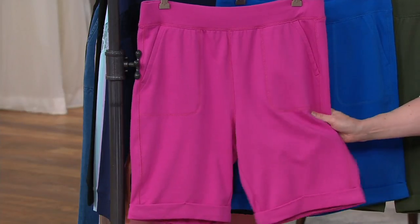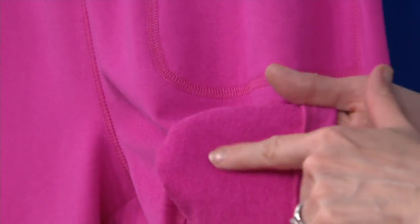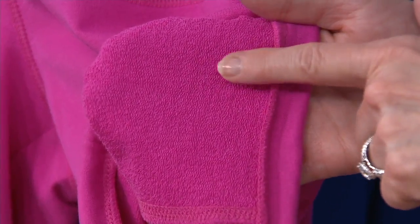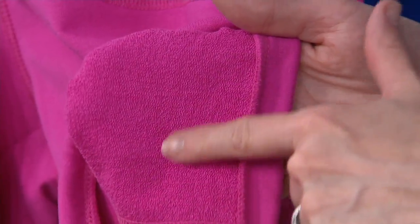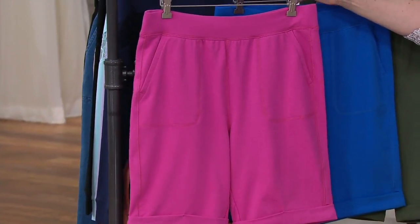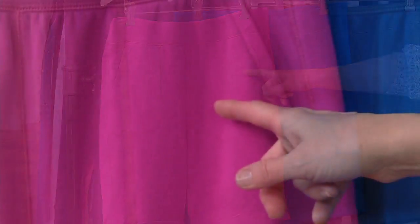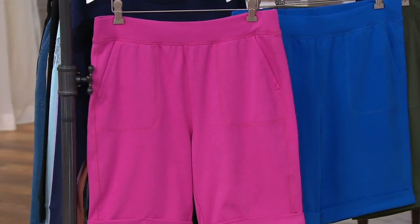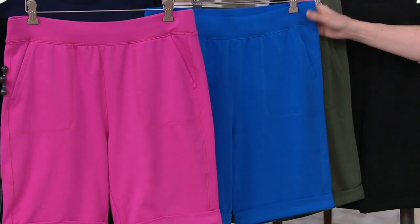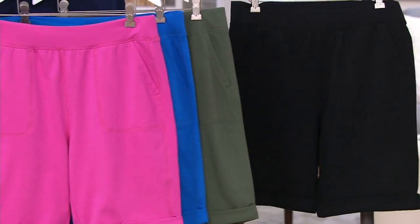First thing you need to know about these is that this is 95% cotton, 5% spandex. Just like that last top we showed you — French terry with those really refined loops on the inside but a smooth fabric on the outside — that's what these are. Here are your colors: we offer it in this beautiful orchid pink, a beautiful sapphire blue, a dark olive, and also black.